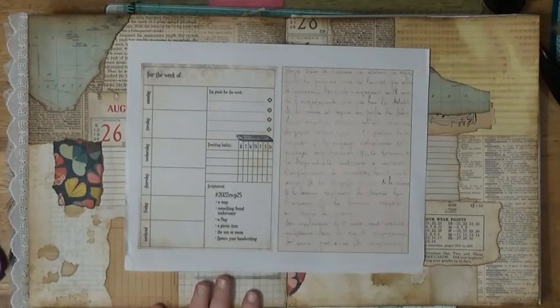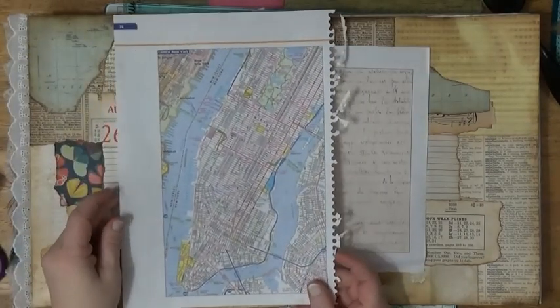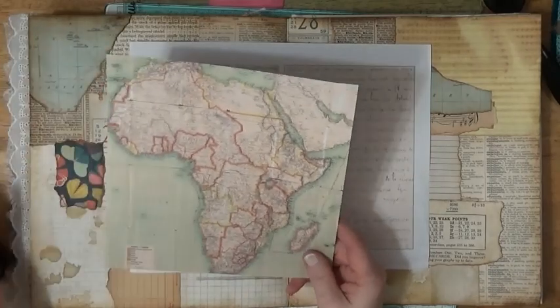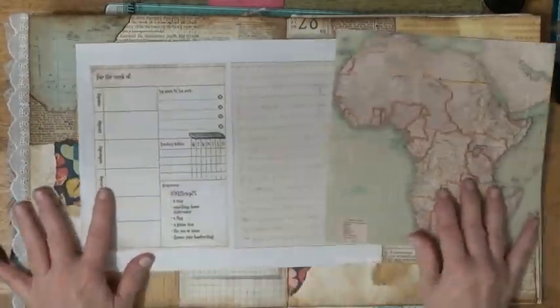Some of them I have not decided what I'm going to use yet. For the first one we have a map. I first got this map out of my atlas but I decided that's not what I want to use. Then I found this map in one of my paper pads. I like the colors and I like that it's got lots of water, so we're going to use that.